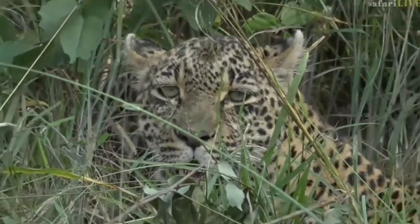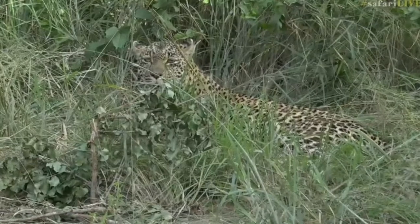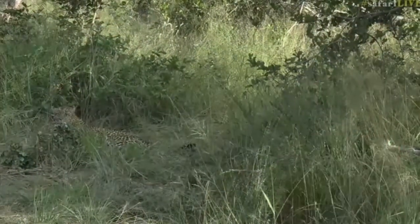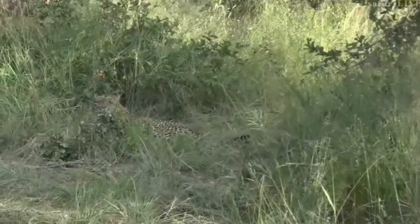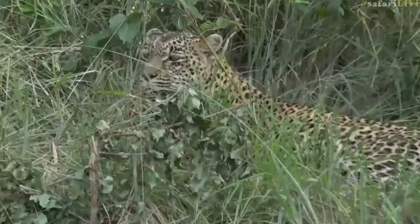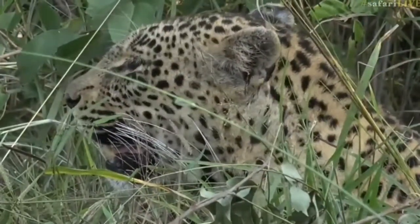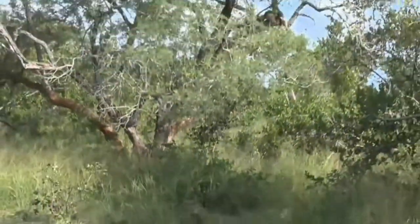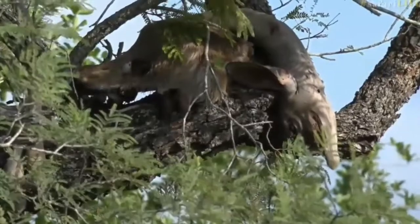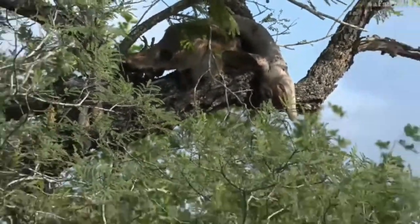There is the beautiful Tandi. Tumba is just off in the long grass, we can't see him at the moment. He moved off into there a little bit earlier, but here she is looking happy and full. The remnants of the young kudu is up in the tree, safe from hyenas. She's eaten quite a lot of it — of course she's got a growing boy to feed.